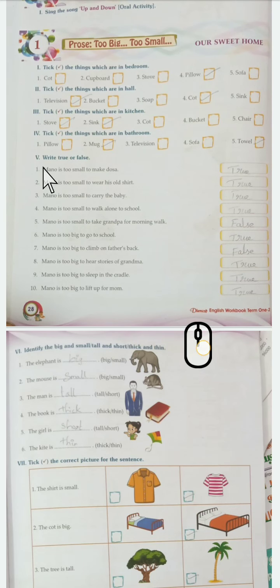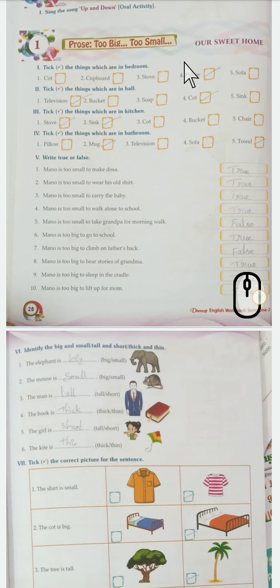Children, I'm going to give revision for you. First lesson: 'Too Big, Too Small.' You all know what is big and what is small. See here - tick the things which are in the bedroom. So for the bedroom, they have given some options: cot, cupboard, staff, pillow, sofa. So pillow and cot are the answers.